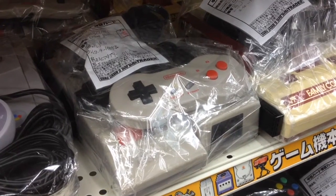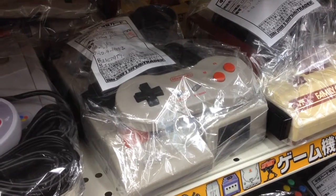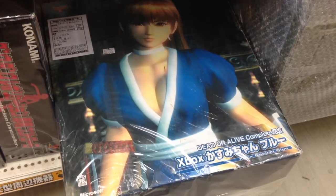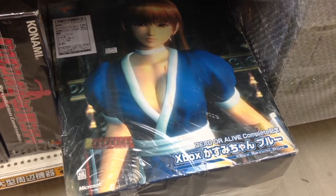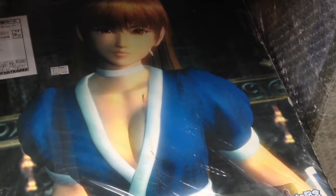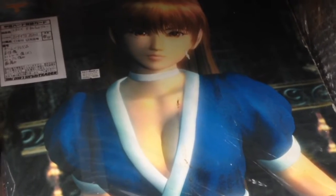If you want the Japanese version, you'll have to fork over $100, or you could get one in the box for $120. Inside this box is a Dead or Alive Kasumi Blue Xbox console. I wish I could have bought it, but $200 was steep, even for me. It might have a five-foot-long Kasumi pillowcase included — something they thought was a seriously good idea.